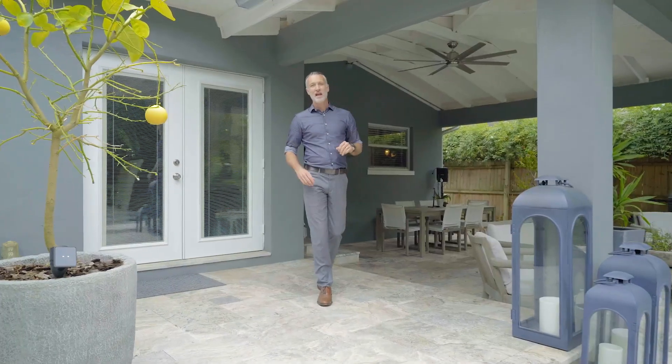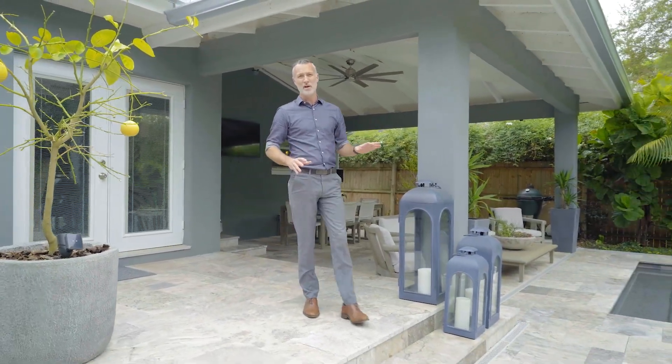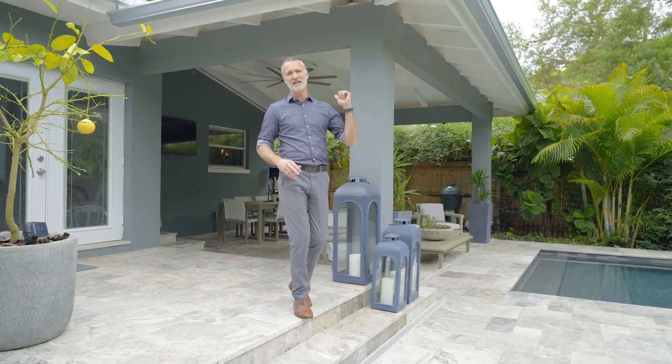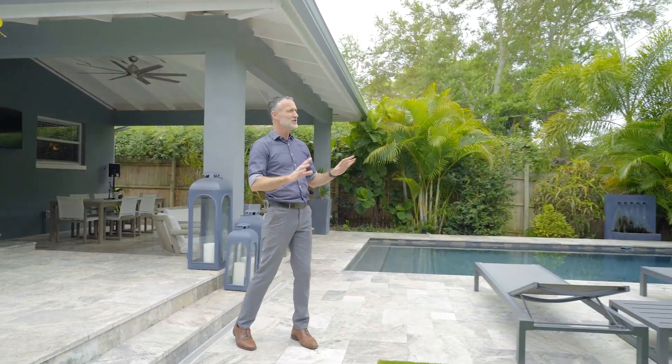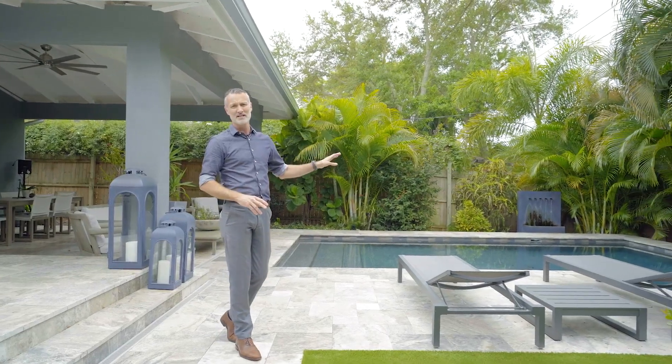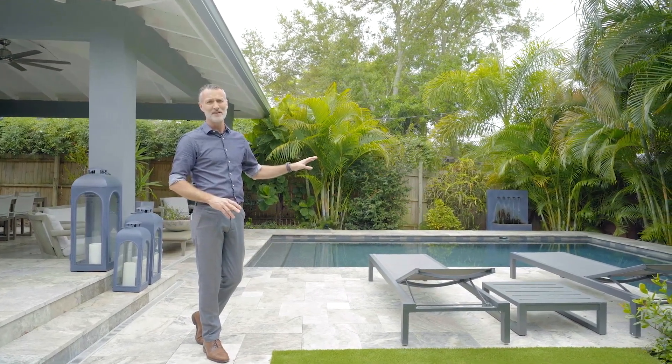Head on in and take a look through your French doors to this private backyard oasis, with a massive sitting area, silver travertine tile pavers, lush landscaping, and your modern newly installed heated pebble tech pool.